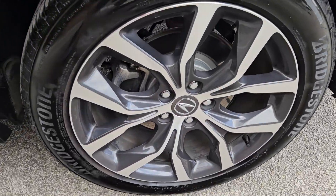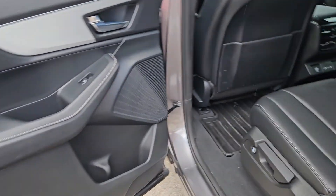Superior handling, powerful, high performance — these are just some of the great options this vehicle comes with.